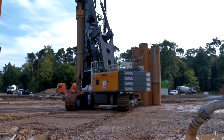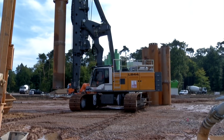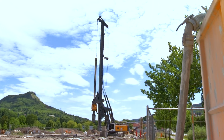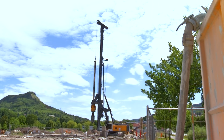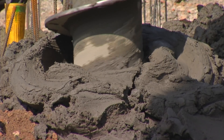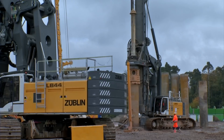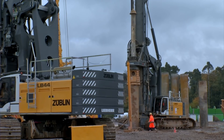This enables quick and uncomplicated relocation of the machine and therefore flexibility. All machines in the LB series are designed for drilling with kelly bars, continuous flight augers, or double rotary heads, as well as for soil mixing. The LB 44 achieves drilling depths which rank among the best in its performance class.